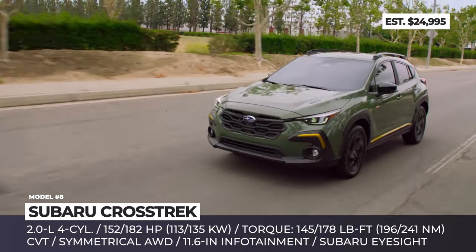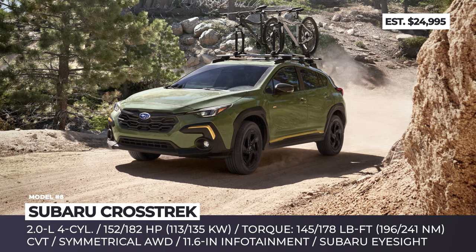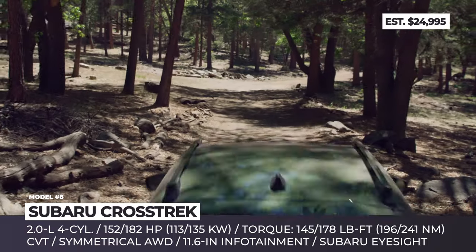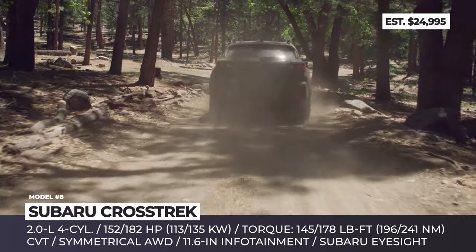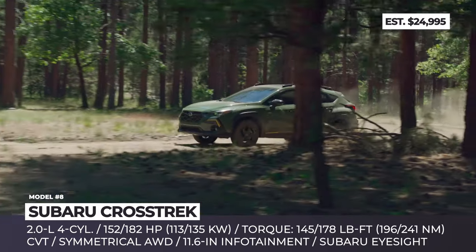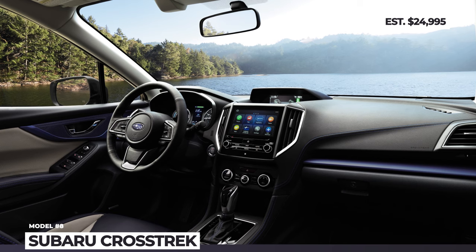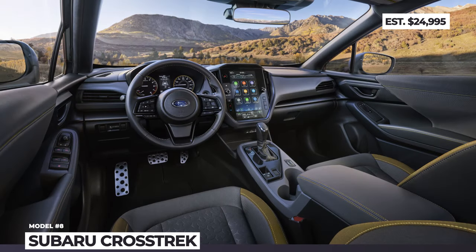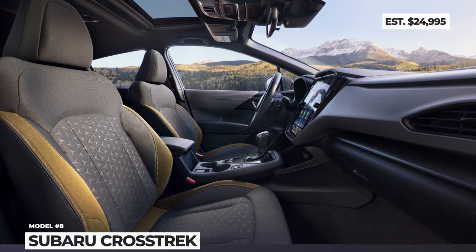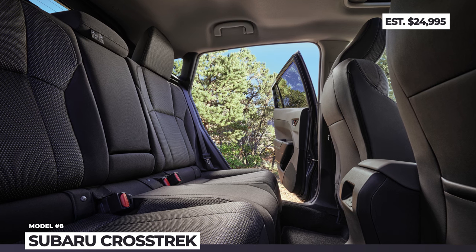The new Crosstrek is offered in four trim levels: Base, Premium, Sport, and Limited. The Base and Premium trims use a 2.0-liter four-cylinder boxer engine hooked up to a Lineartronic CVT, delivering 152 horsepower and 145 pound-feet of torque. The Sport and Limited trims feature a larger 2.5-liter boxer with 182 horsepower and 178 pound-feet of torque. Significant cabin upgrades include comfier seats, improved soundproofing, and a new optional 11.6-inch vertical infotainment system with wireless smartphone connectivity. For 2024, Subaru also enhances the EyeSight tech with improved cameras, added autonomy, and extra safety.